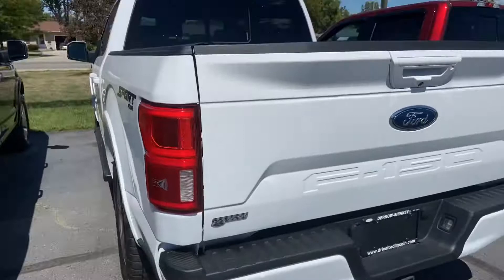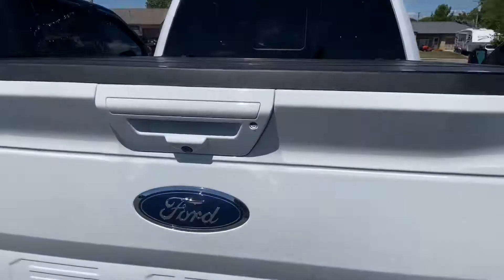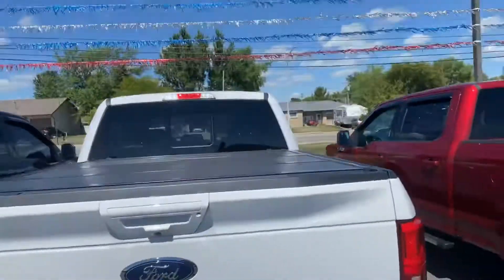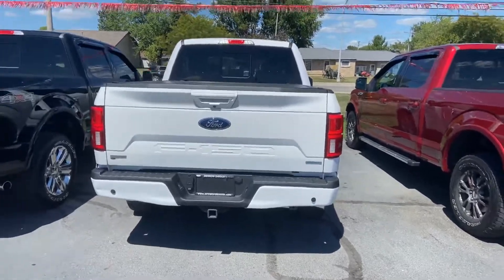Sport 4x4 badging along the side. Blind spot radar in the taillights. You get the trifold tonneau cover up top, and everything you need for towing along the back side.